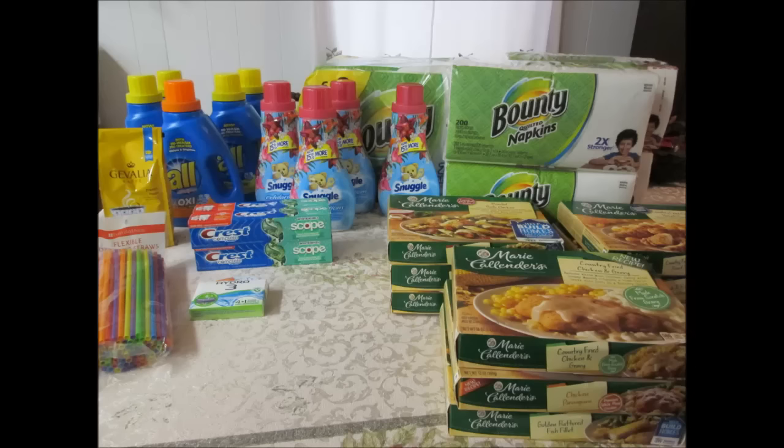Here's everything I got from Kroger's mega event. I paid $42.18 and I saved $80.98, or 66% — not too bad for Kroger!